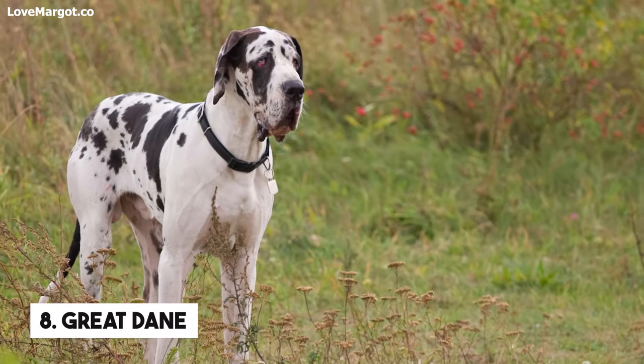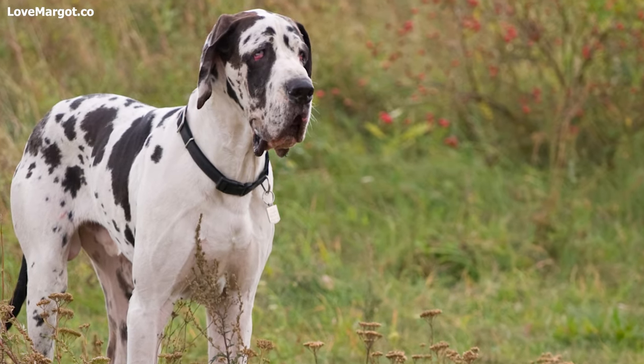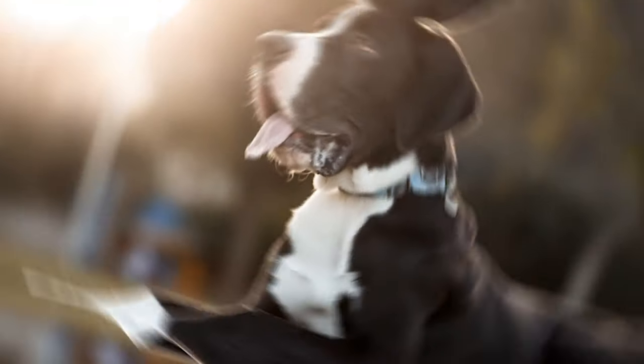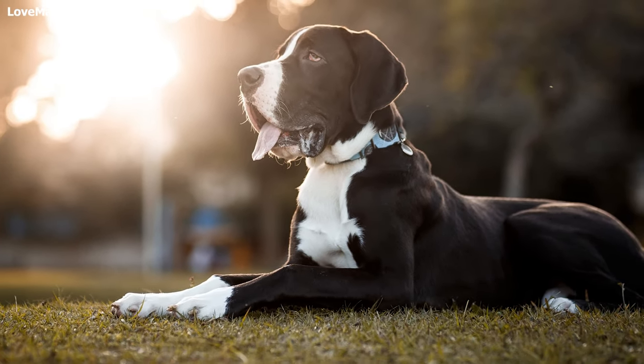Number 8: Great Dane. These gentle giants are beloved for their sweet personalities and handsome good looks. Unfortunately, they also produce a lot of saliva. We keep slobber towels on our flat surfaces.